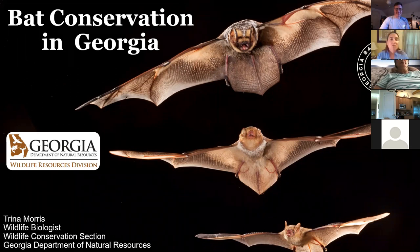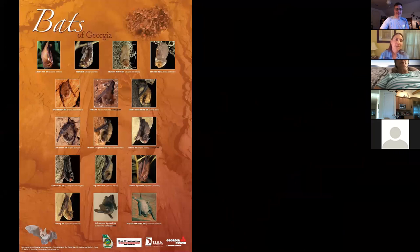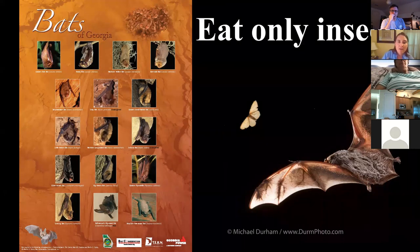We have 16 different species of bats in Georgia. A lot of people are surprised that we have that diversity — it's pretty diverse for the eastern United States. In Georgia, all of our bats eat exclusively insects. There are bats around the world that are pollinators, but in Georgia our bats are eating insects and they're doing a great job of it.